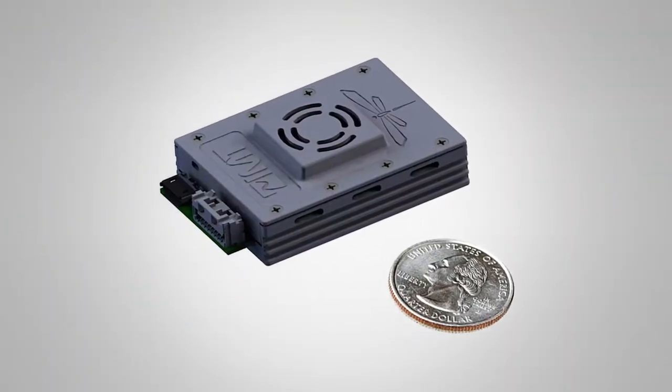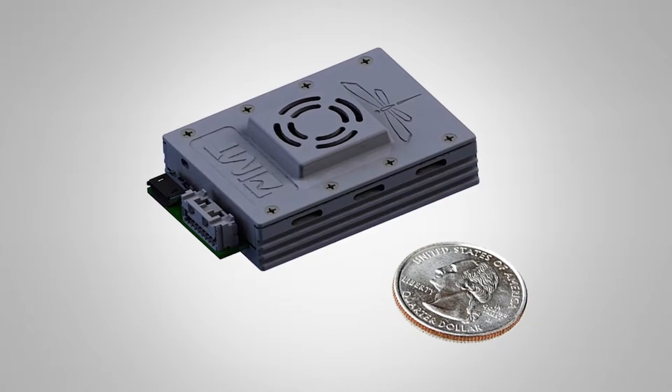Hi, my name is John Payne. I'm president of IMT VisLink here at NAB 2017. Super excited — the show's great this year, a lot of energy in the crowd. We're excited to introduce the IMT Dragonfly here at NAB.